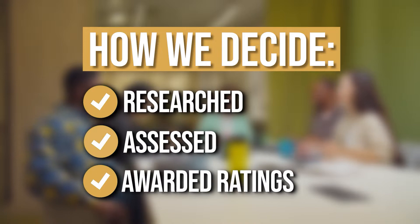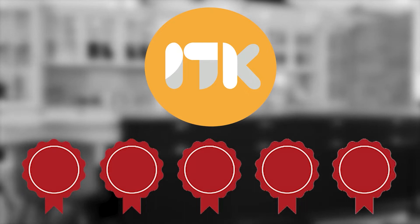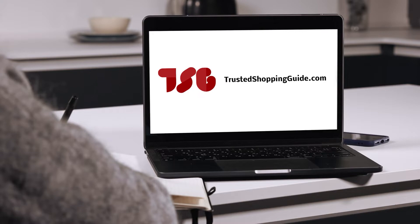The team at Trustedshoppingguys.com have researched, assessed, and awarded ratings to all the portable dishwashers that will be presented in this video. We have selected our top rated options for you to make it easier to decide which one to buy today. To help you further, there are timestamps and direct links to all the products in the description below. You are welcome to check us out on Trustedshoppingguys.com for more of our research in the kitchen, or alternatively, subscribe to this channel for regular updates.